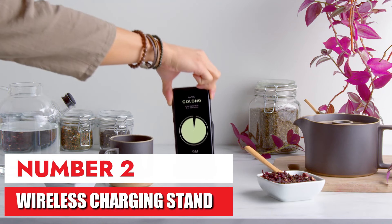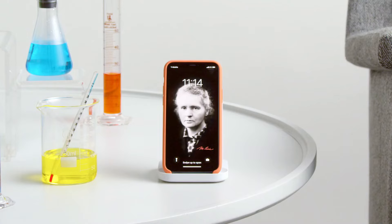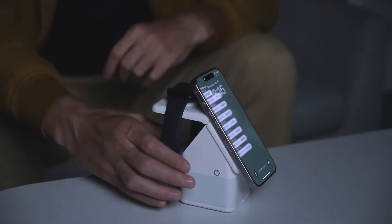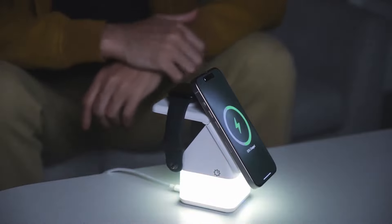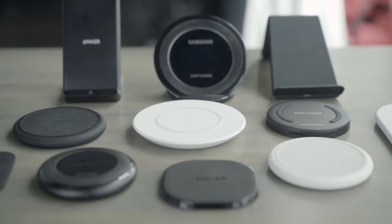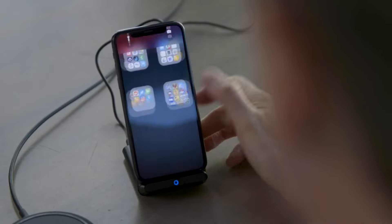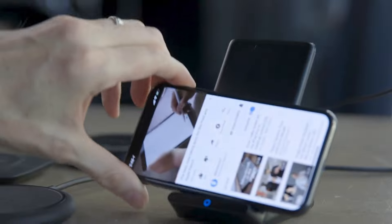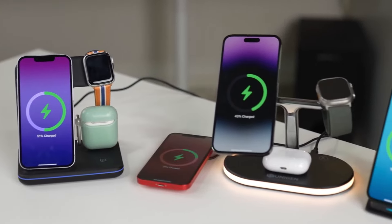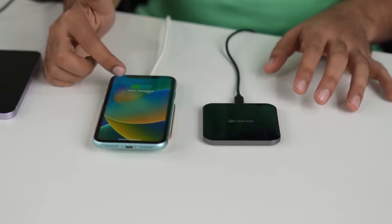Number 2: Wireless Charging Stand. This wireless charging stand is a game-changer. No more fumbling with tangled wires or searching for the right cable. Simply set my phone down on the stand and it starts charging. The stand itself is sleek and stylish, and it looks great on my nightstand. Plus, the fact that it charges my phone in portrait or landscape mode is a big plus. Overall, I'm absolutely thrilled with this purchase.